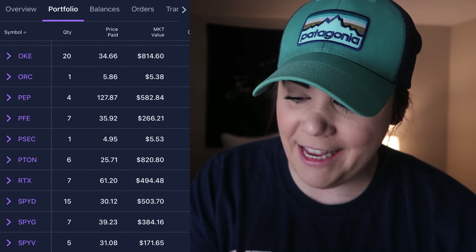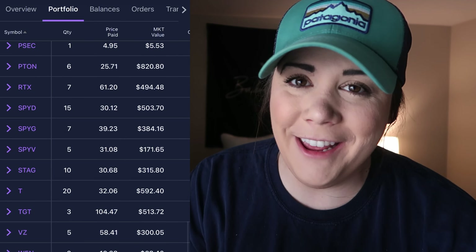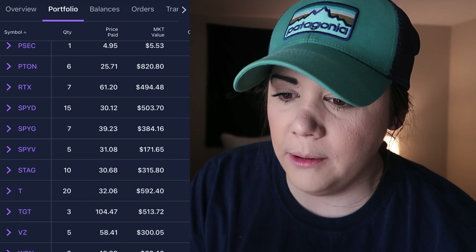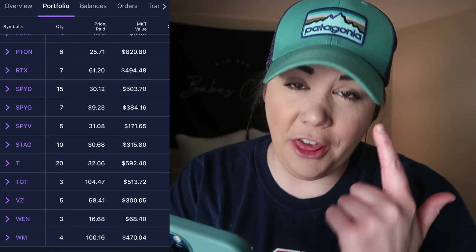Pepsi: 4 shares at $127.87. Pfizer: 7 shares at $35.92. PSEC was another free one from Robinhood. Peloton: 6 shares at $25.71. Now, Peloton — I messed up. I had 11 shares at that same average cost and when Peloton hit $55 I sold 6 of them. It's now around $130. I don't even want to talk about it. If Peloton comes back around the $95-$100 mark, I'll be adding more because I'm a long-term holder. Moving right along: Raytheon RTX, 7 shares at $61.20. SPYD: 15 shares at $30.12. SPYG: 7 shares at $39.23. SPY: 5 shares at $31.08. Those are my three absolute favorite ETFs.